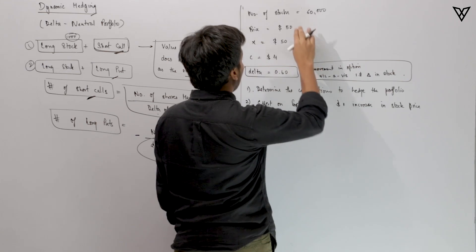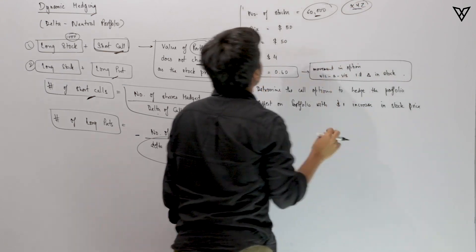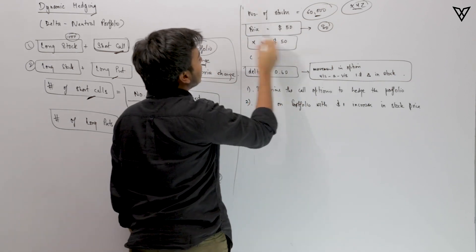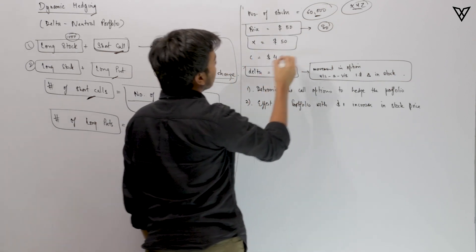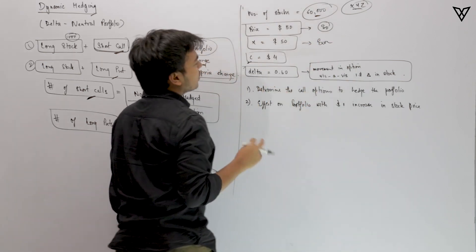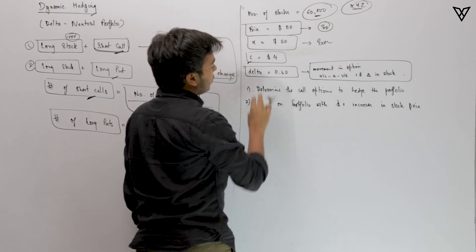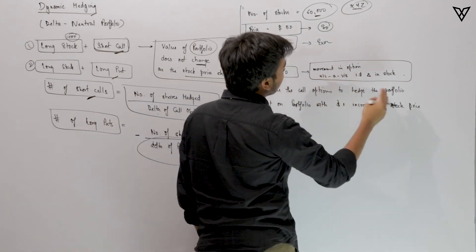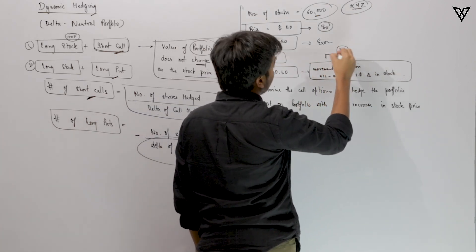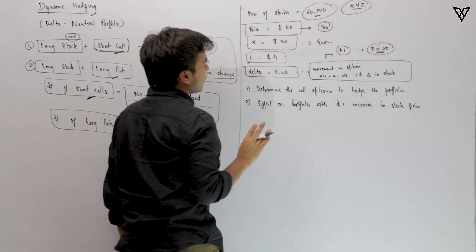Say you have 60,000 stocks in your portfolio of XYZ company. The current spot price is $50. The exercise price of the call option is also $50, and the call option is available for $4. The delta is currently 0.6, meaning if the stock moves by $1, the call option will move by $0.60.